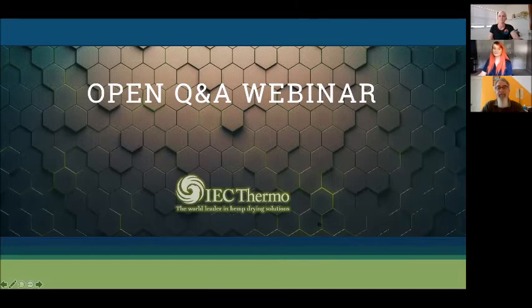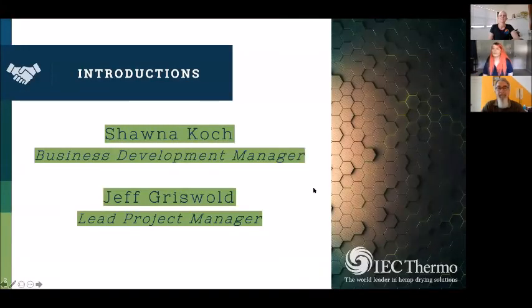My name is Shauna Cook, I'm the business development manager at IEC Thermo. I take on the sales and marketing role as part of our team. I have a little bit of background in the adult-use market here in Washington state and in the hemp market as well. I've got experience from the administrative and safety side all the way back to actual growing and garden management. I also did a lot of drying, curing, and traceability, so even if you have general industry questions feel free to drop them in the Q&A.